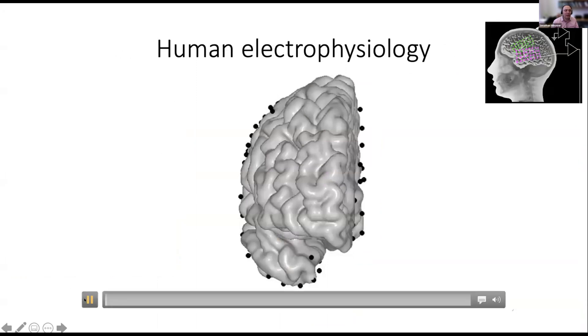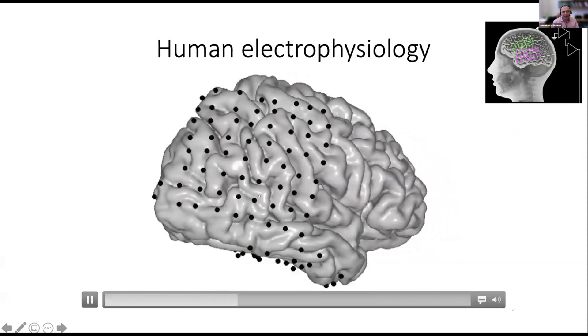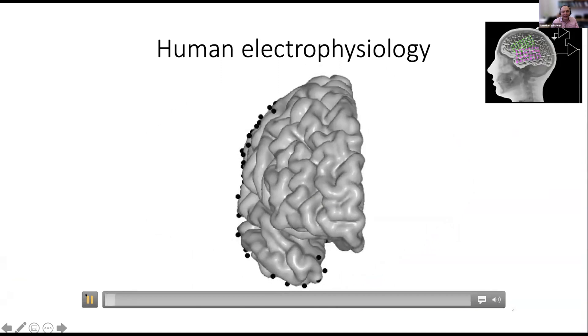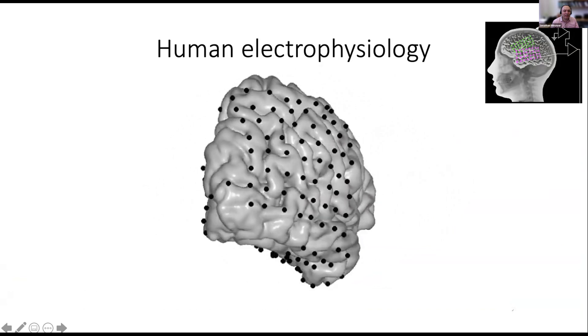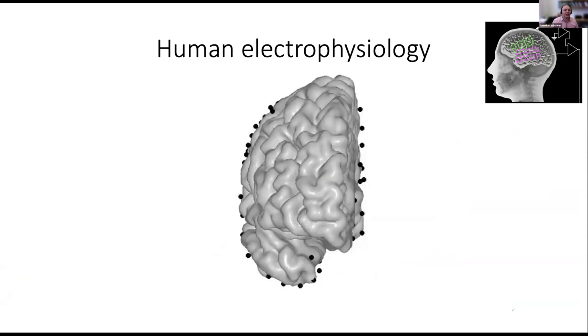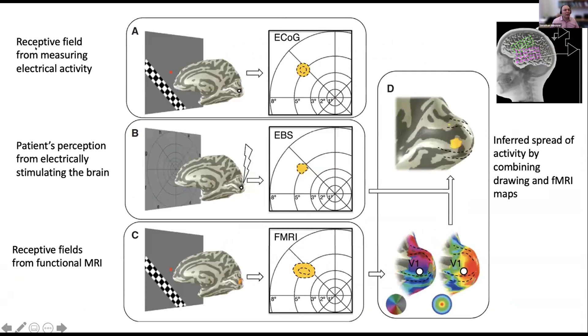Here's an example of one patient — a computational rendering of their cortical surface of the right hemisphere, where the black dots are where electrodes were placed. Some of these electrodes are in the back of the head, where the visual system is. Without any additional invasive treatment, we can show them images and study their brain activity. We measure the activity through an electrode in the back of the head while showing different images, mapping out where relative to fixation the electrode is sensitive. Then the doctors deliver electricity through the electrode and the patient hallucinates something, drawing on a screen what they see.